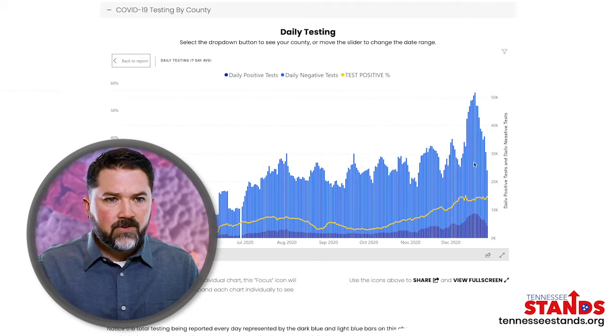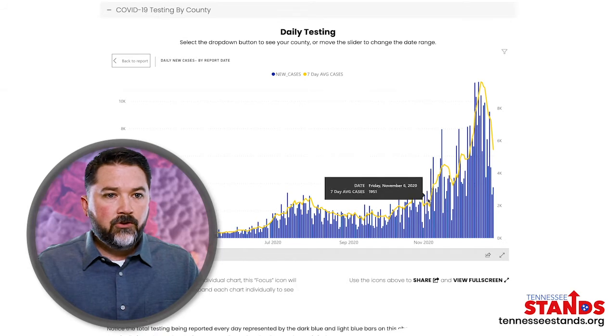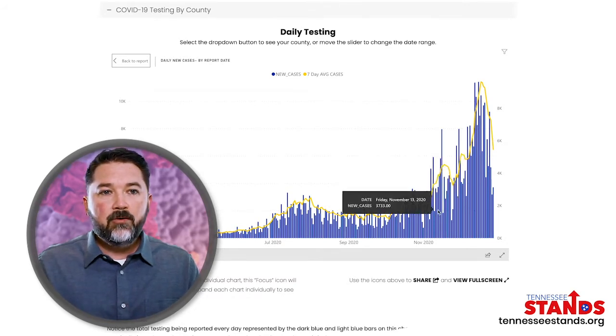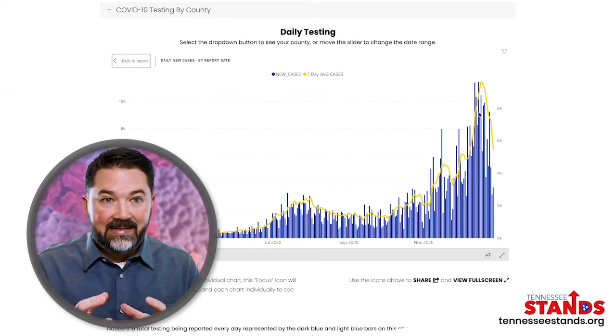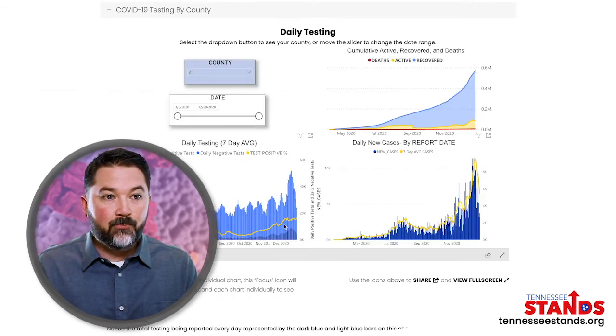I want you to notice something here in December. This chart is specifically new cases reported. New cases began to dramatically spike towards the beginning of November. And the storyline, if you just watch the media, is 'new cases, new cases, new cases.' What you don't see here by just looking at cases, if you're not looking at the testing, is that the amount of testing we did dramatically increased. So of course you're going to find more cases. But what did not dramatically increase was the percent positive.